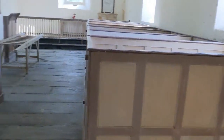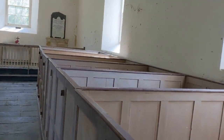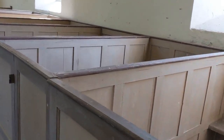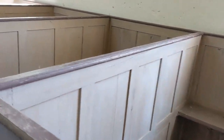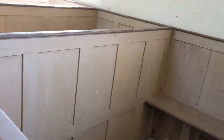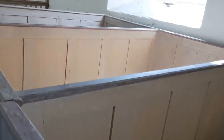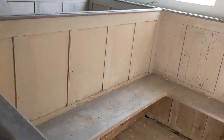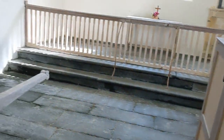The pews are box pews and have simple seating on two sides. This looks odd to us now, to have seats facing in several directions, but the idea is not that they face the altar as we see in most churches. They're oriented towards the triple-decker pulpit, complete with sounding board.